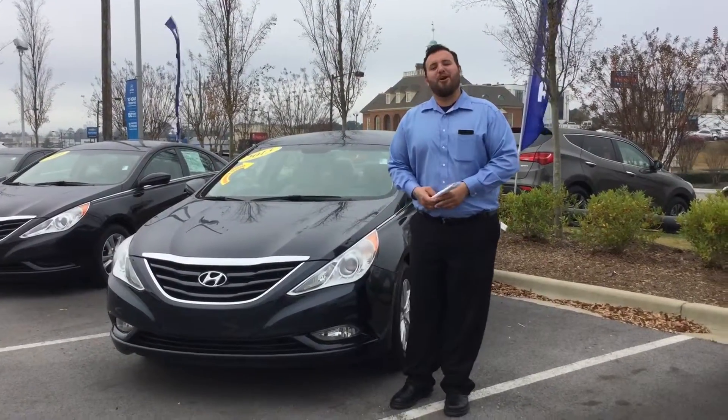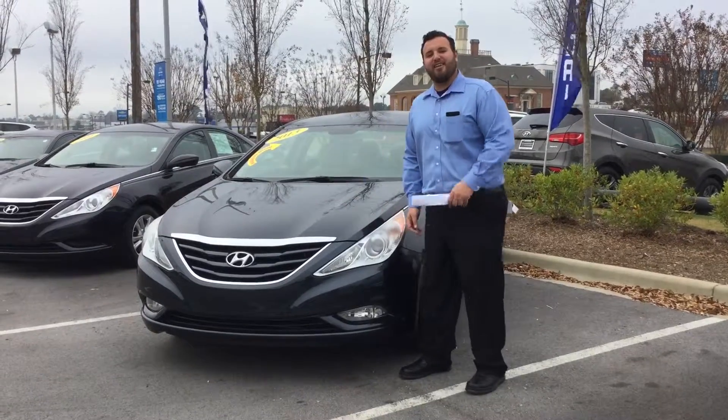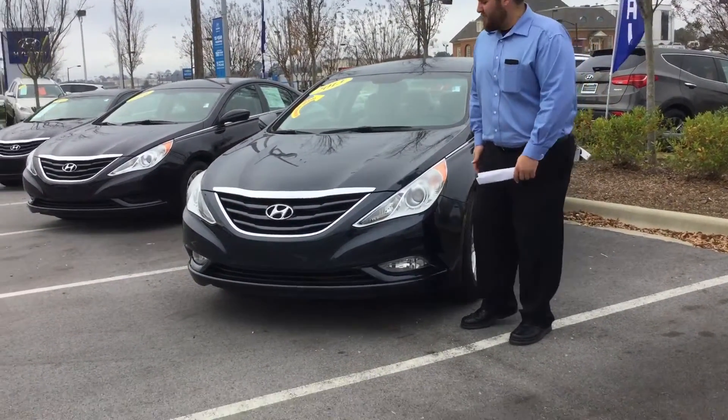Hey Michelle, Adam Elohim here with Tamron Hyundai. I want to talk to you about your interest in the beautiful 2013 Hyundai Sonata. Come around, I'll tell you a little bit about this vehicle.